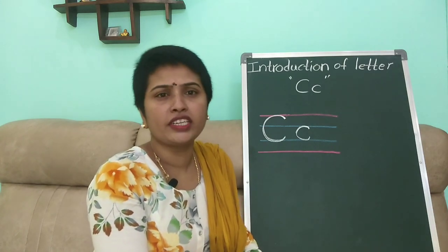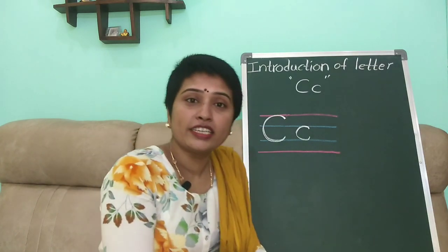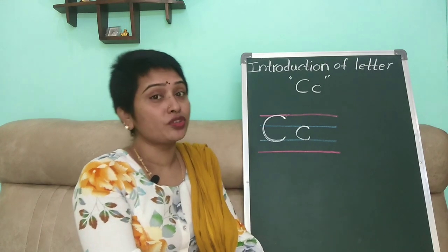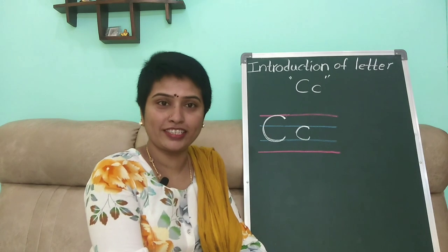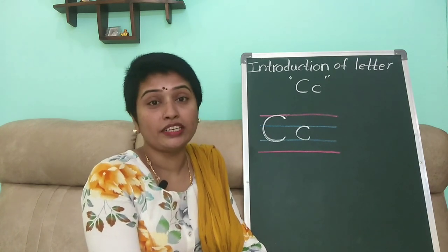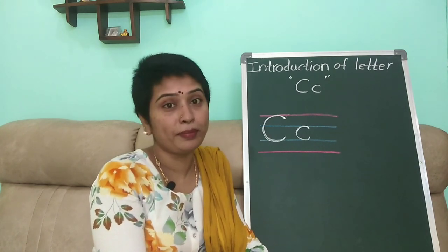Now it's time for activities! For the tracing activity, you can trace in salt, sand, or rice — anything you like for tracing, as I have shown in the introduction of the letter A and B videos.